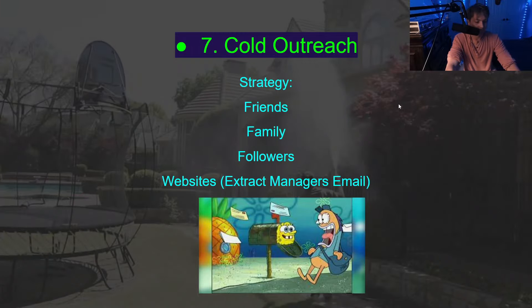Number seven is cold outreach. If you're starting out, your friends, family, and followers are a great place to start. The more you do it, the better you get and the better results you'll get. I got a comment from someone on Instagram saying he was reaching out to about 20 people every week — I'm like, 20 people? I was reaching out to maybe 200 people a day. It takes a lot of volume.